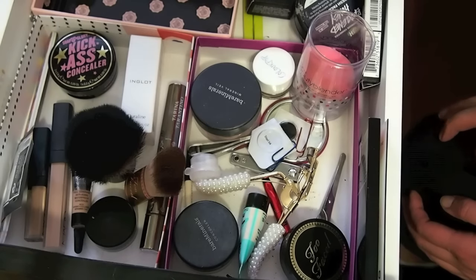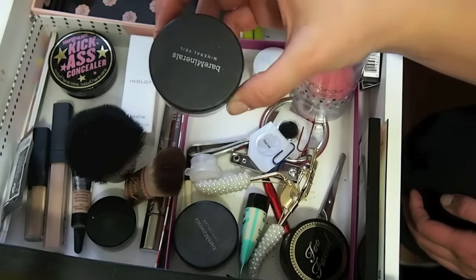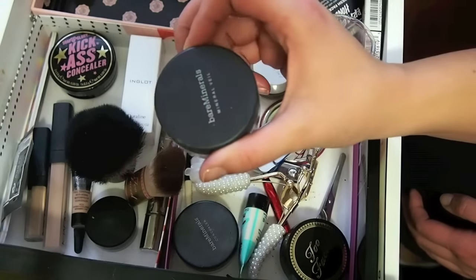I'm going to be doing my makeup tonight — it's New Year's Eve — so I am not going to totally pack everything because I want to use a few things tonight. I'm going to bring my Bare Minerals Mineral Veil because this is my only loose powder.